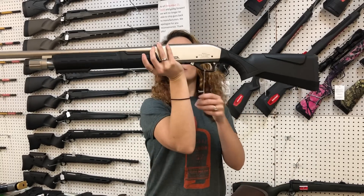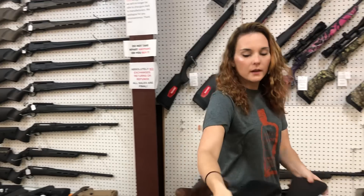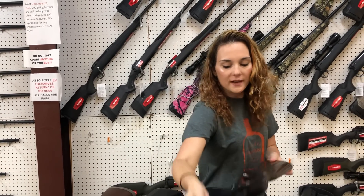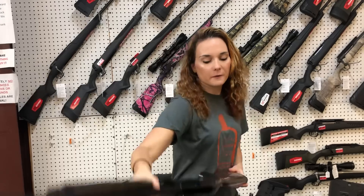Rock Island Mariva in 12 gauge. She's $2.60. TriStar 20 gauge semi-auto Viper — $4.70 on her, y'all. She does have that fiber optic front sight. We also got the Cobra 2, the pump 20 gauge in stock in the wood. $3.15.